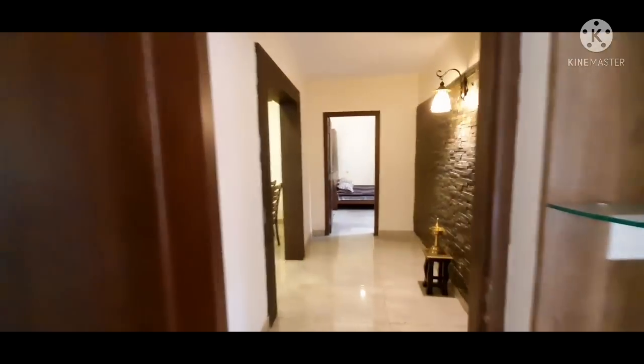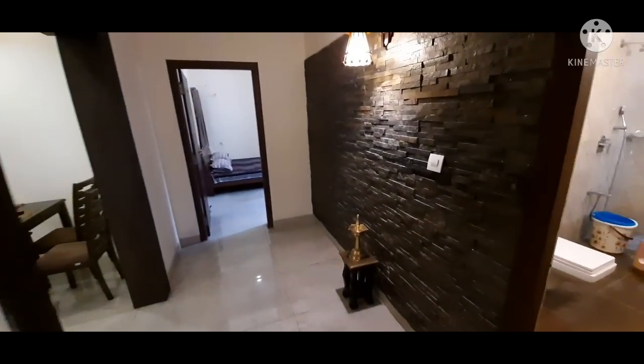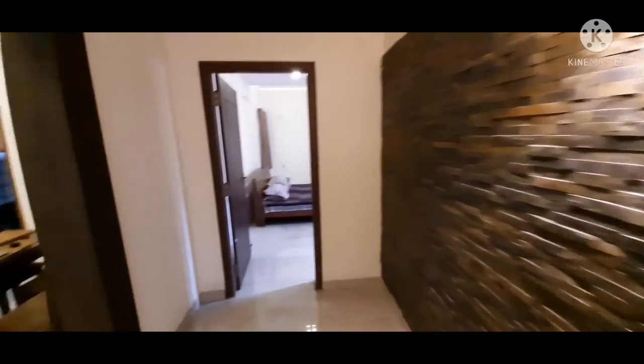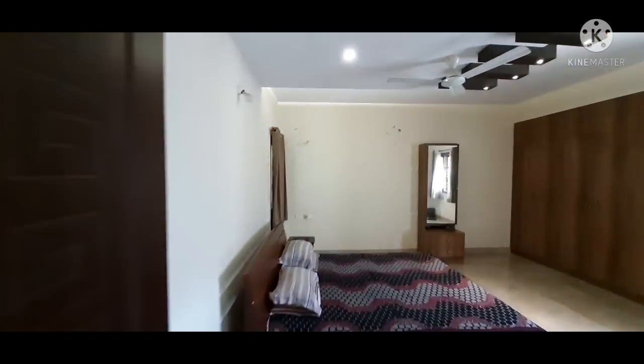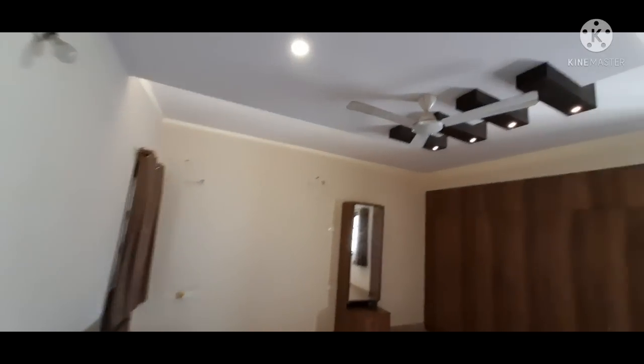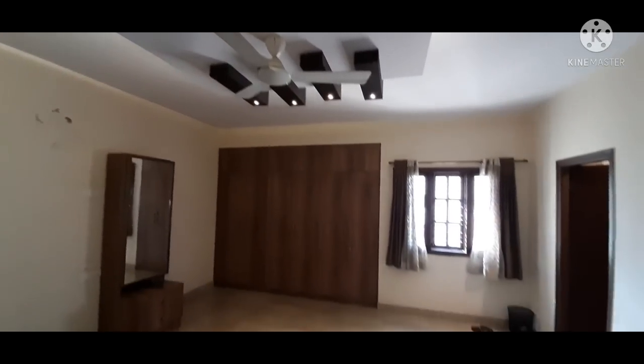Coming out of this bedroom on the right hand side we find a common toilet. After this there is a bedroom in the front which is 7.5 by 16.5 feet in size — a very large bedroom.